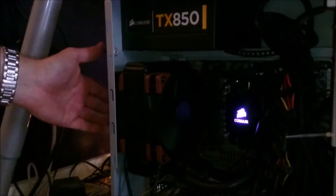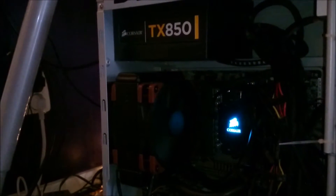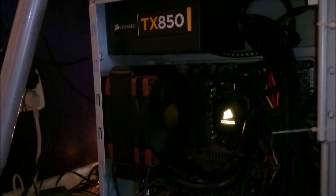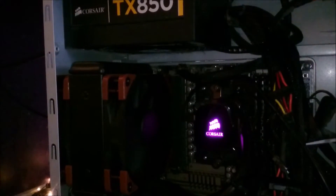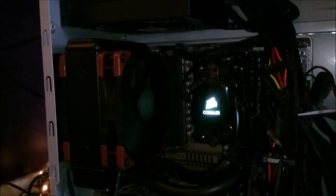The cool thing is I can crank these up quite high. First I'd like to show you how they sound — starting with quiet mode. Because they are pushing through a radiator you need very high static pressure, and at maximum these provide 7.63 mm H2O of static pressure. That's a lot — that's double what the old fans had.